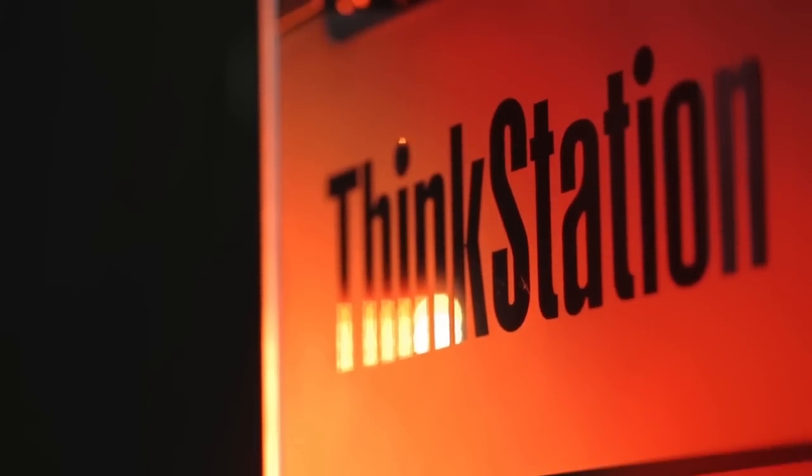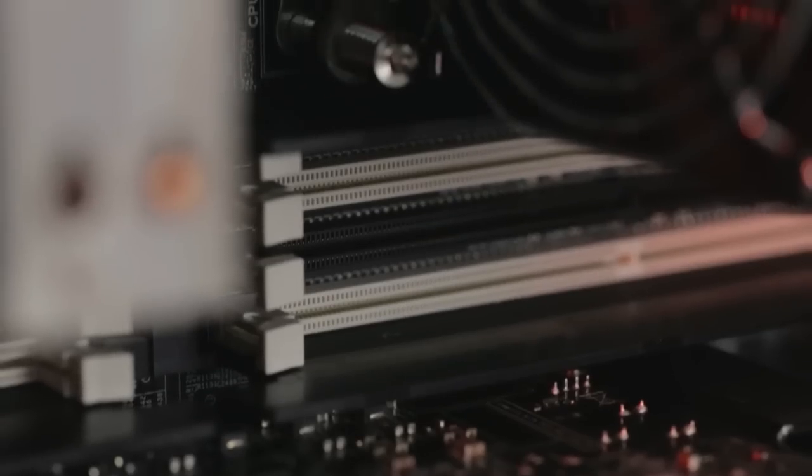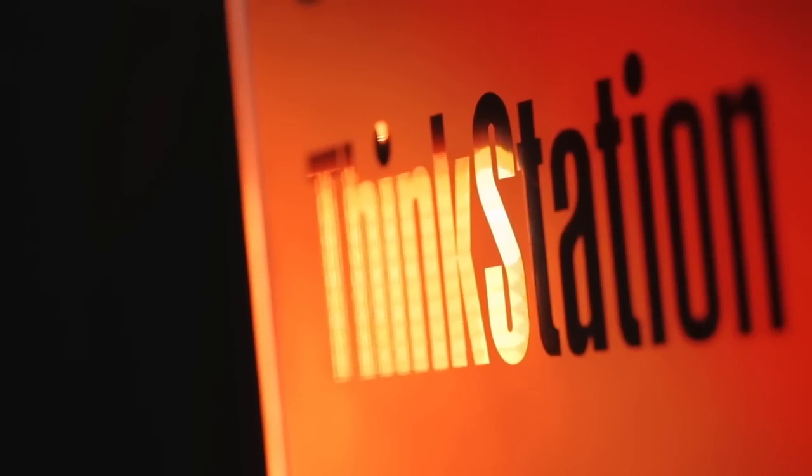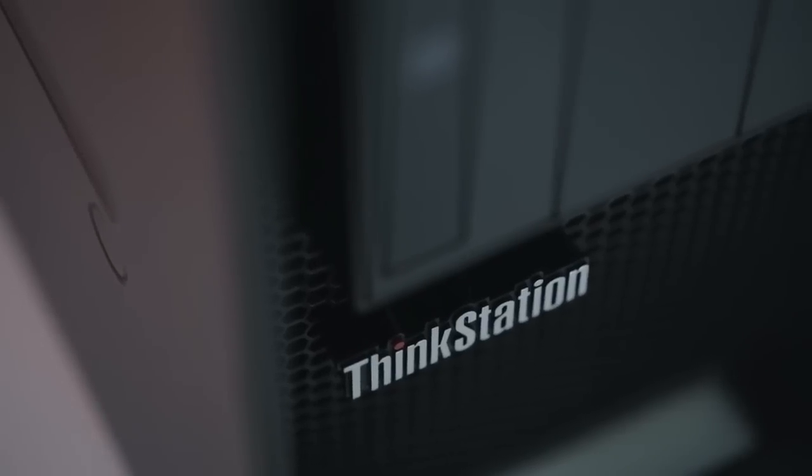Having the ability to redesign the entire portfolio line for ThinkStation has given us the opportunity to really design for the way our users are using this workstation. It's given us the opportunity to integrate usability, reliability, and performance that they need, and really give the ability to change the game.